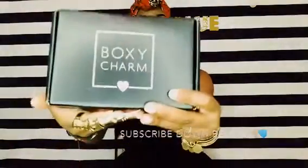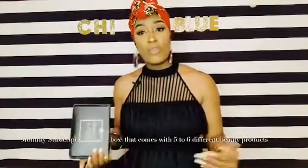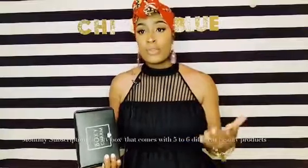So what is Boxycharm? Boxycharm is a beauty box subscription where you pay monthly and you receive full-size different products — about five or six. I usually get anywhere between five and six.